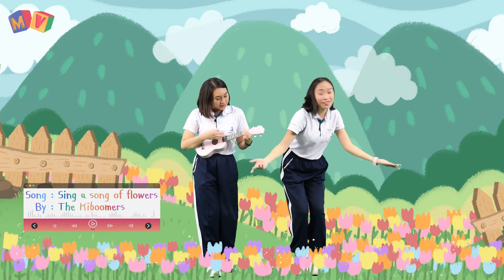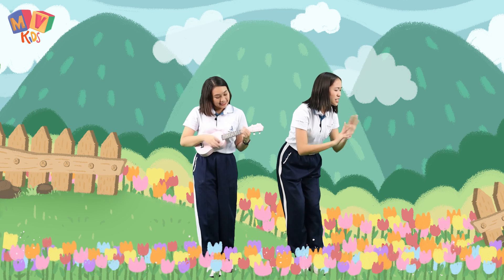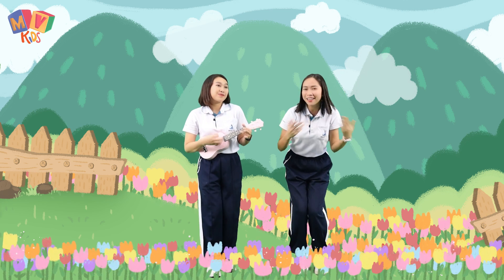Wow, look at all those flowers. There are so many with different colors.